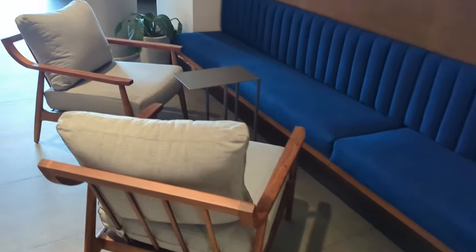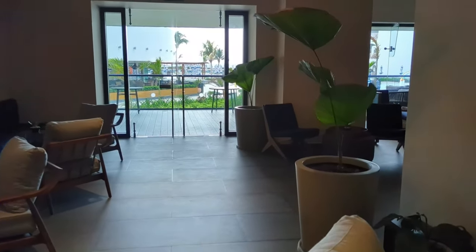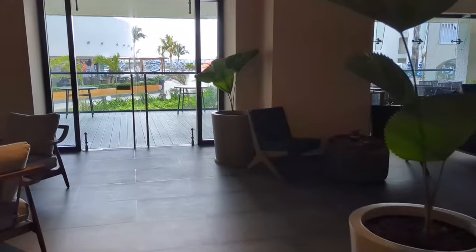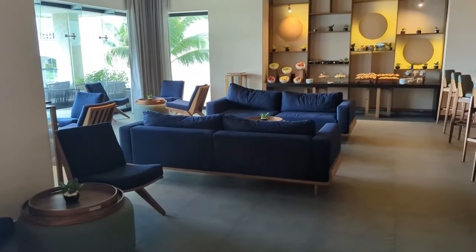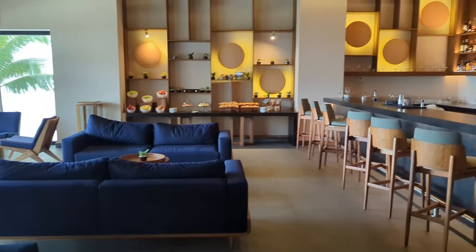The Enclave is a special area exclusively for guests who've booked one of the 60 oceanfront suites. You have exclusive access to this lounge and bar that offers upgraded premium alcohol choices as well as snacks throughout the day.